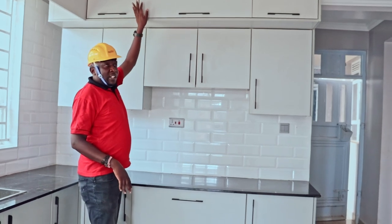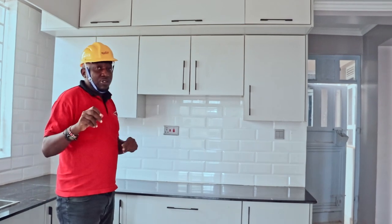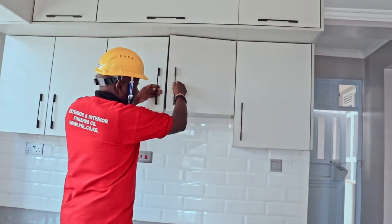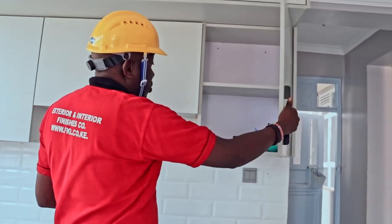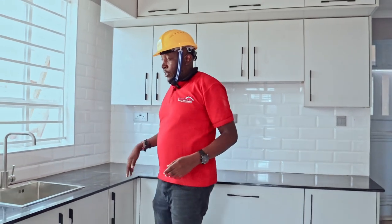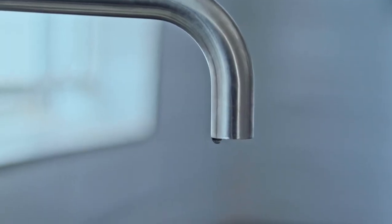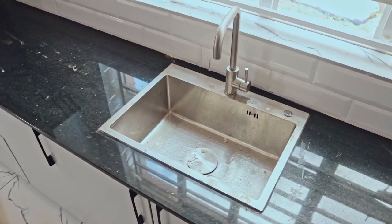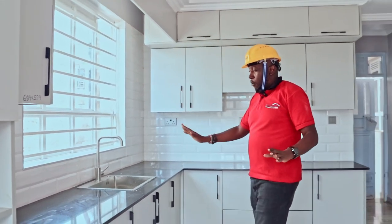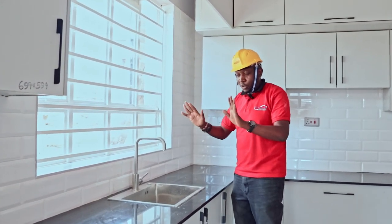The top layer you can access using a ladder. The second layer is very simple — you just access it easily without any difficulty. Look at our sink — it is so nice, well-fitted. Water is a problem for now, but it is a good position and workable. It is a stainless steel sink — it can never rust whatsoever.